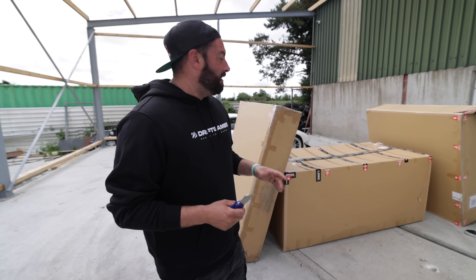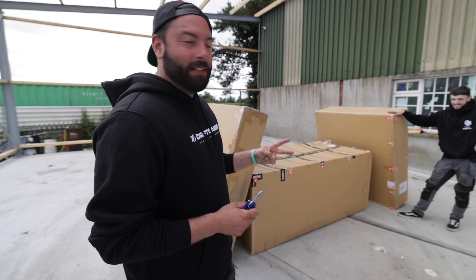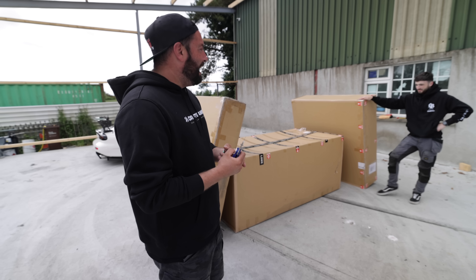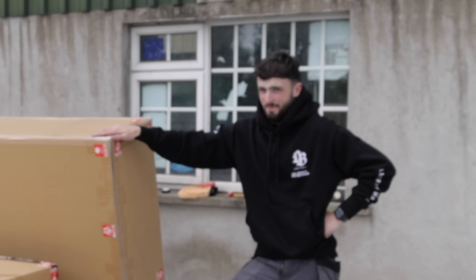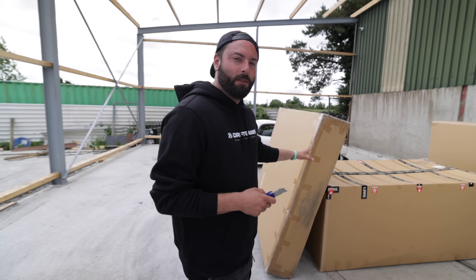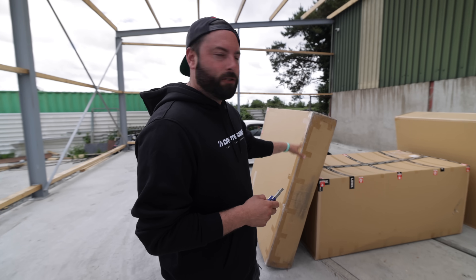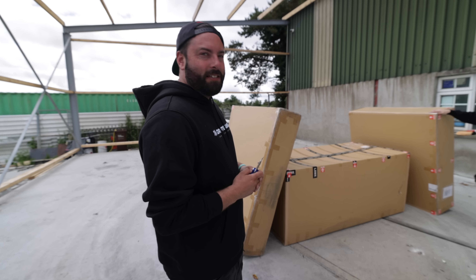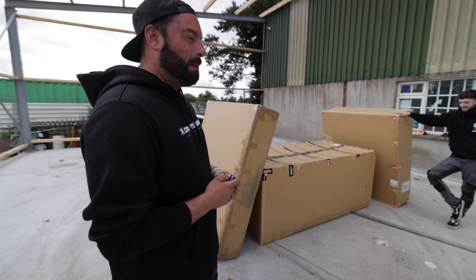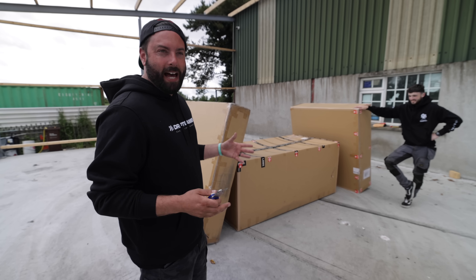The big thing I need to remind everyone is: we have two weeks to build this car, start to finish — that's wheels, suspension, kit, everything. Look at Craig's face! Two weeks! And then it's got to get on a truck and go to Finland. The first place anyone will see it in the flesh will be Finland at Drift Masters. This is a particularly complicated body kit because it's replacing almost every panel of the car.